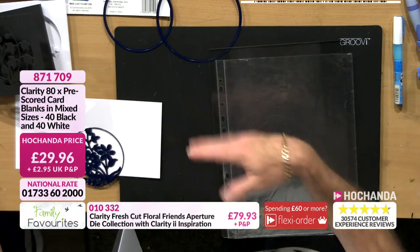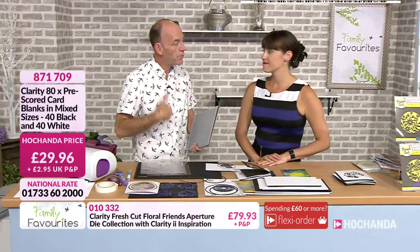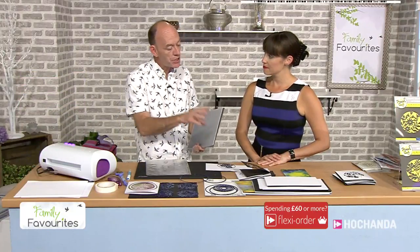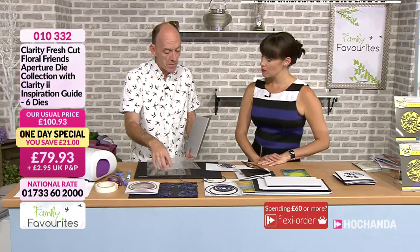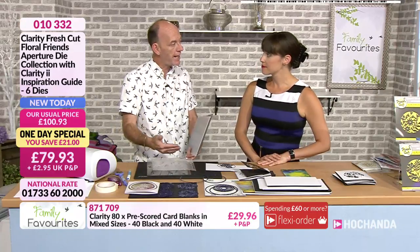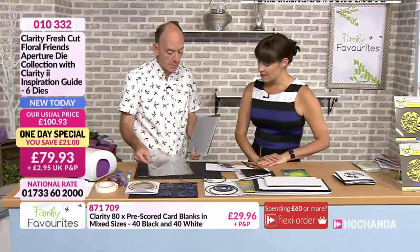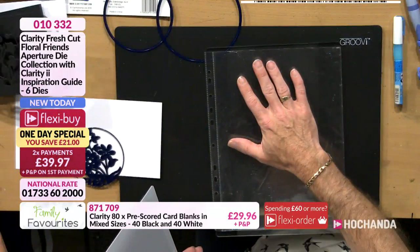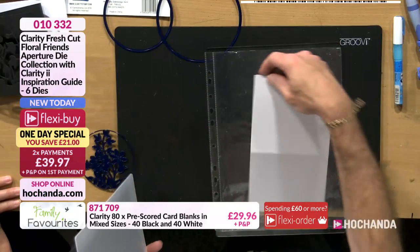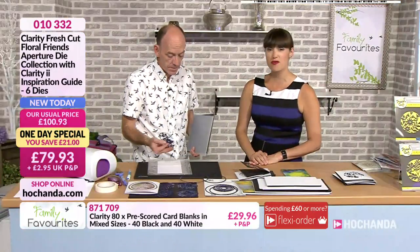Dee said all you need to do is use these document pockets, and it helps prevent that transfer of card fibres. I would never have thought of that — really, really simple. It was a fantastic idea from Dee, because that's exactly the problem I have. So I'm going to put the card on top with the die-cutting face down, then take a piece of low-tack tape. Depending on the size of the card you're doing, you can offset it.